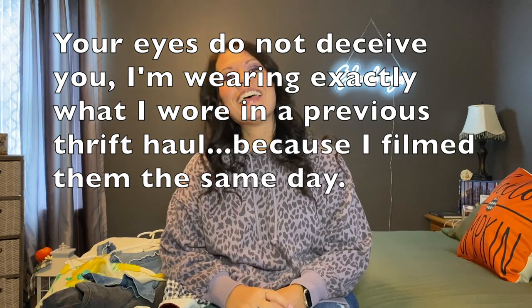Hey guys, I have a really fun thrift haul for you today. I'm Danielle — glad you stopped by. This particular day I went to Salvation Army, my favorite one. The yellow tags were a dollar, pants were 25% off, and my goal for the last couple hauls has been to find pants because it's always easy to find tops but pants are a whole other story.